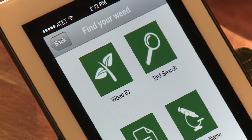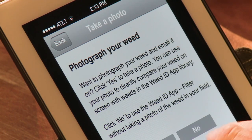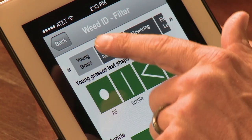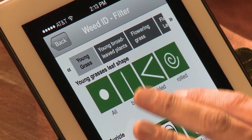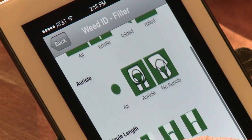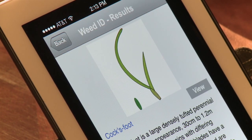The one difference in the BASF Weed ID app is that it uses images, not just text. In this case, you can see you choose a grass, select options of folded and a long ligule length, and show plants — in this case it gives us the option of cocksfoot.